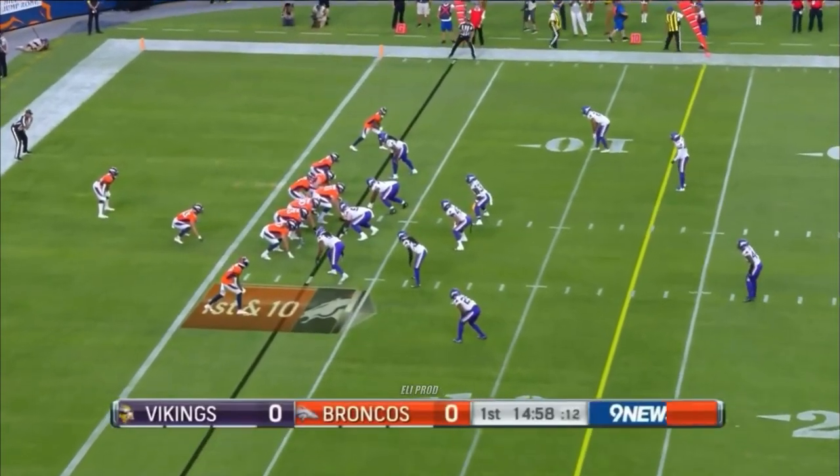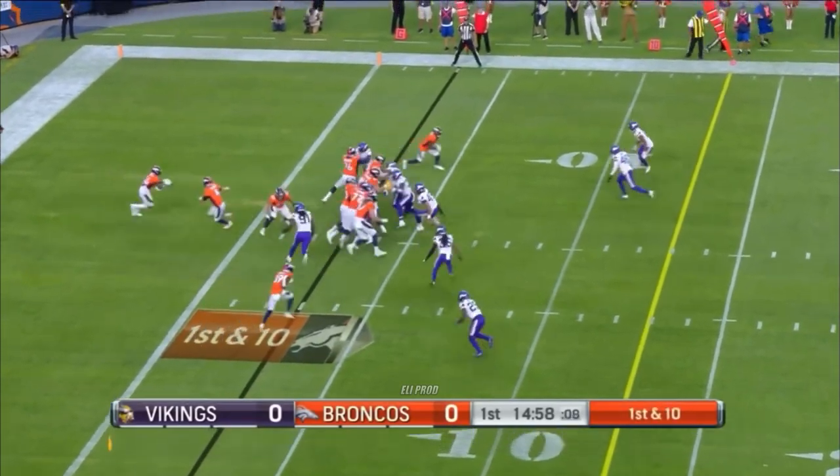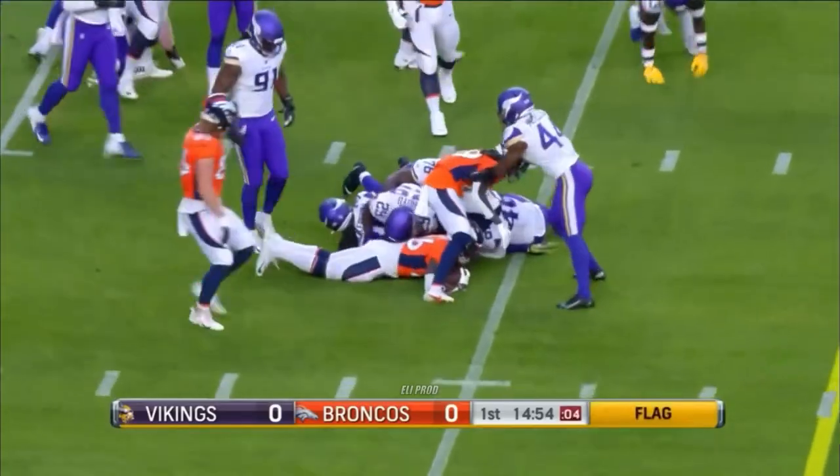We'll see if he can execute as well as he coaches here in this game. Backed up from the three, got Andrew Beck the fullback in there. Mike Boone is the ball carrier, but a flag comes out.